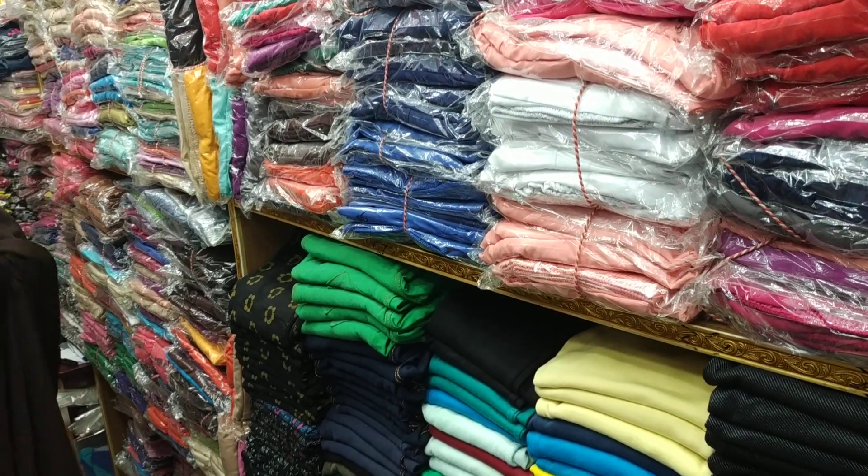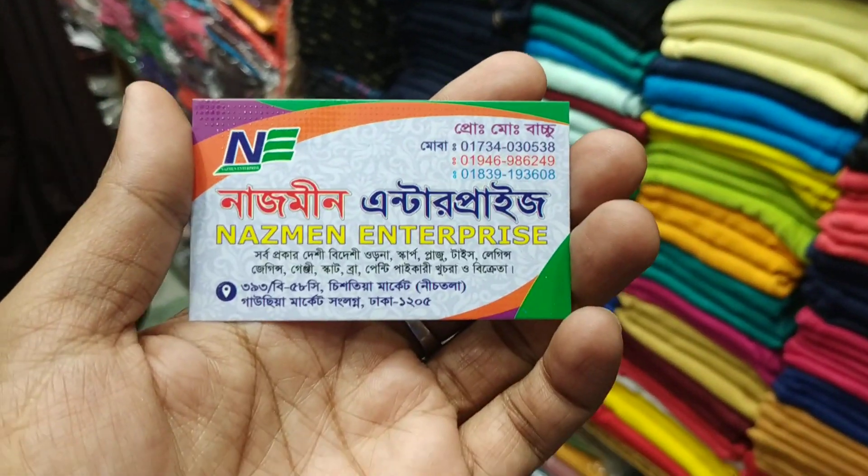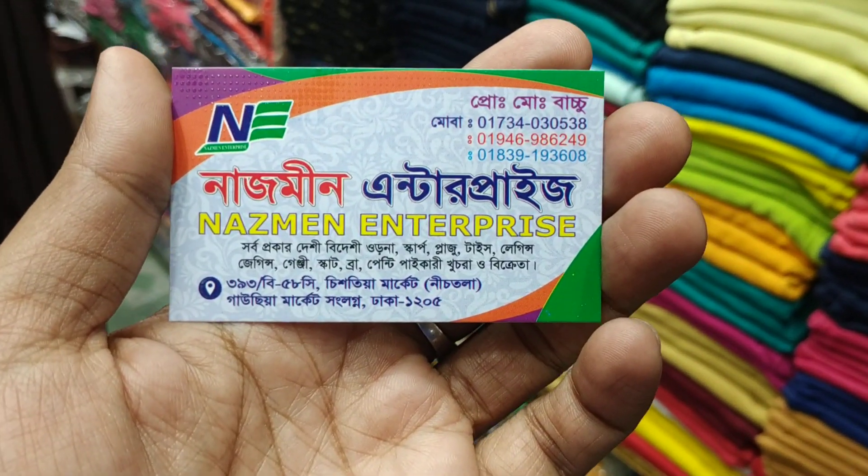This collection will be seen — here we are going to show you a few more items. Friends, this collection is called Nazmin Enterprise.